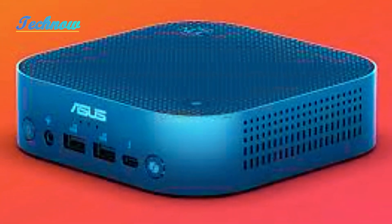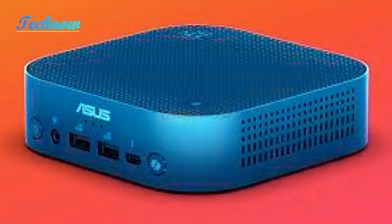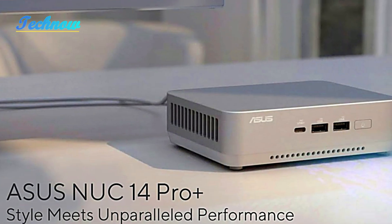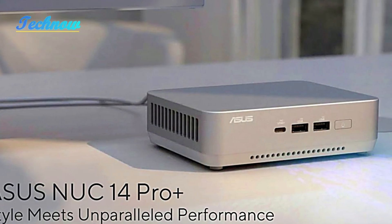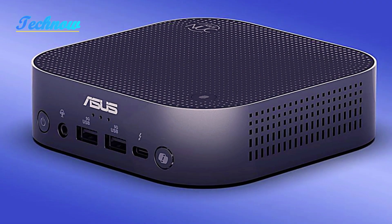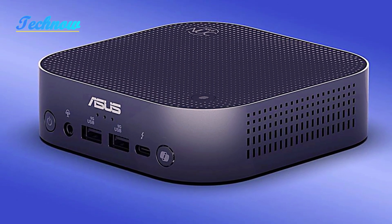What really sets this mini PC apart is its integration with Microsoft's AI Assistant. The Copilot button allows users to interact with the PC using voice commands, enhancing productivity with just a simple push.